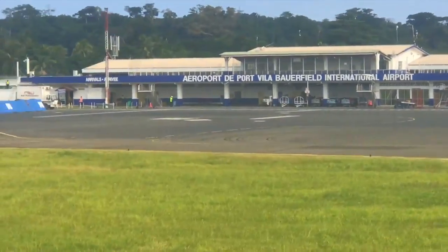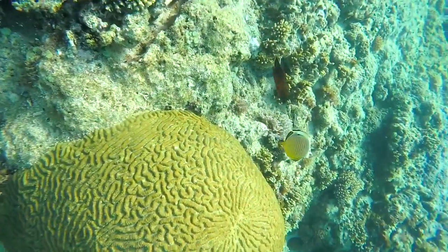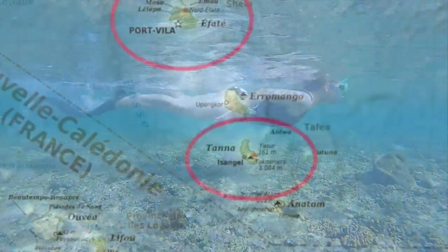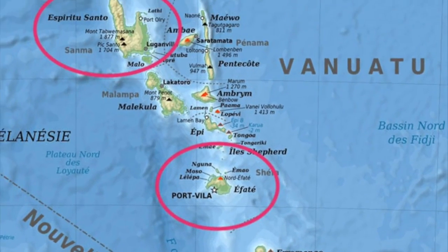Our flight left from Brisbane to Port Vila and the flight took around three hours or so. There are around 80 islands in Vanuatu and three main ones — Tana, Efate, and Santo.